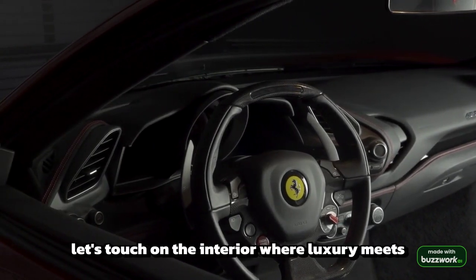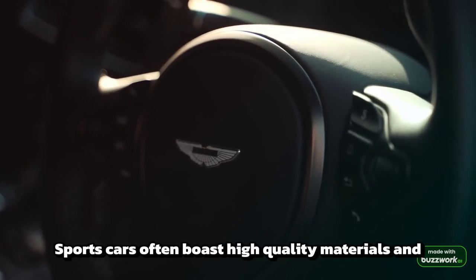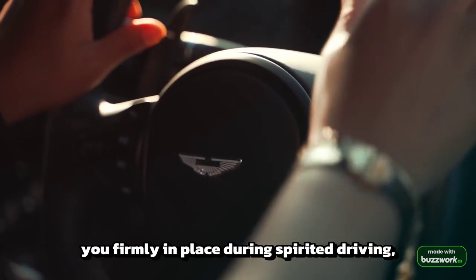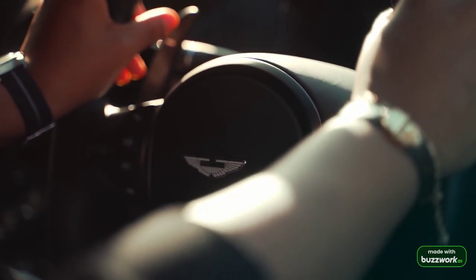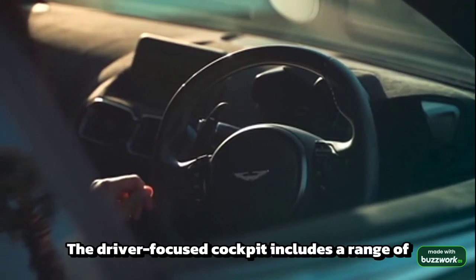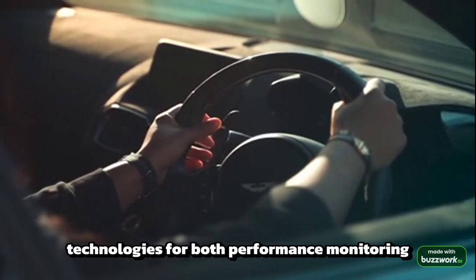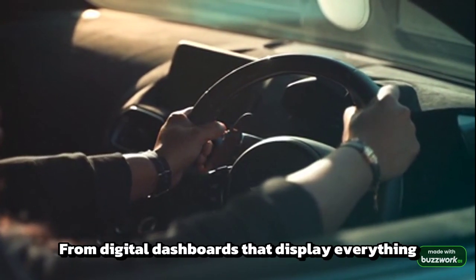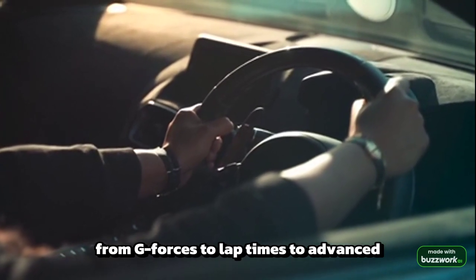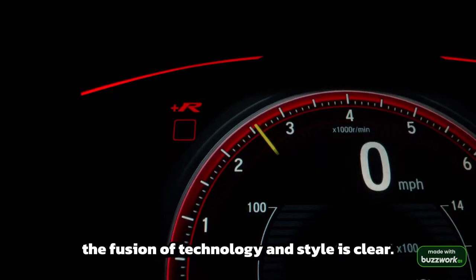Now, let's touch on the interior, where luxury meets sportiness. Sports cars often boast high-quality materials and finishes, with seats designed to hold you firmly in place during spirited driving, yet still provide comfort on a longer cruise. The driver-focused cockpit includes a range of technologies for both performance monitoring and entertainment. From digital dashboards that display everything from G-forces to lap times to advanced infotainment systems, the fusion of technology and style is clear.